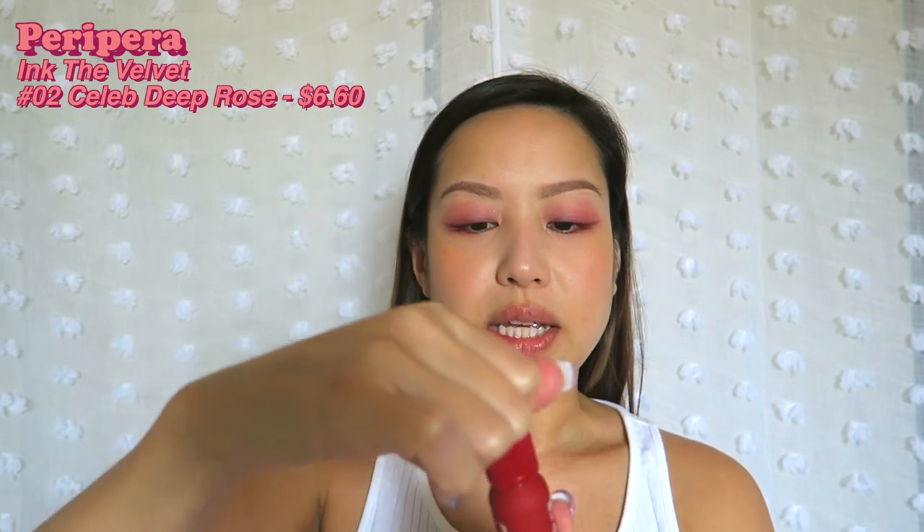The last thing we're going to do are the lips. It is another Peripera product — this is the Ink Velvet in Celeb Deep Rose. It comes on a little doe foot applicator and feels very cushiony, like a liquid lip, but it doesn't dry out right away so you still have a lot of time to spread it out. This color is brighter than I thought — this does not look like a deep rose, this looks like bright red-orange. If y'all know me, my favorite lip products are the ColourPop Ultra Blotted lips. This feels right in between an Ultra Blotted lip and their ultra matte liquid lip.